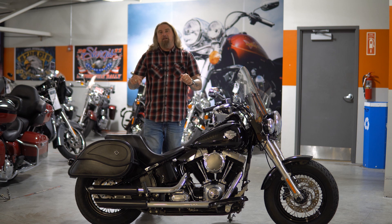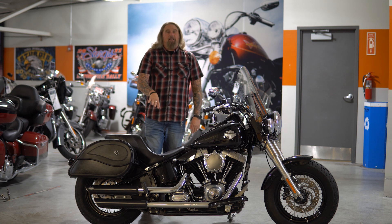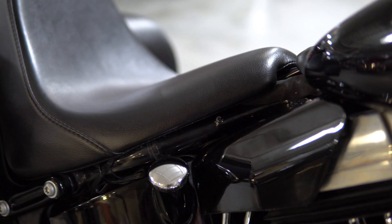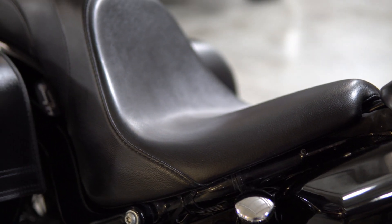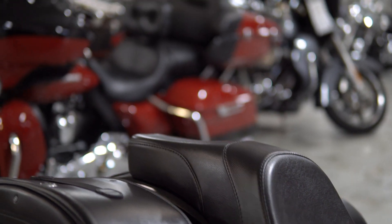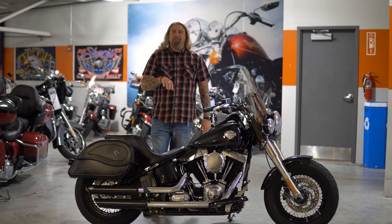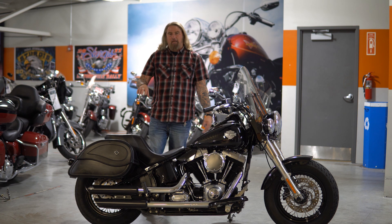Let's talk about where you will be spending all your time while riding this motorcycle. On the center here, you have a very nice upgrade — this is a Danny Gray all leather seat. Danny Gray seats are fantastic; they give you very nice lower back support for those longer rides and are extremely comfortable. And as you can see, they are also incredibly stylish with the lines of the motorcycle.